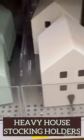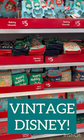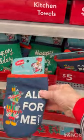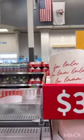Just remove the hooks and these solid wood stocking holders could be used in a variety of ways. And who doesn't love Disney, especially retro Disney? I bought this fa-la-la serving dish — I'm not sure if I'll fill it with ornaments or food.